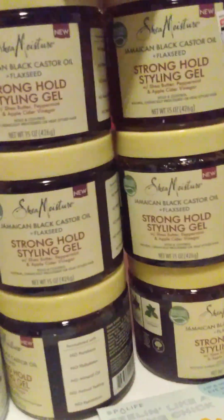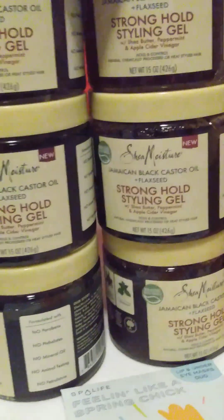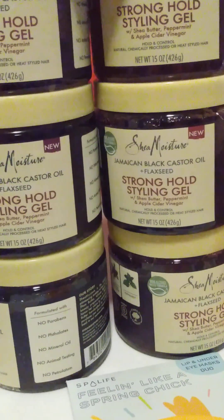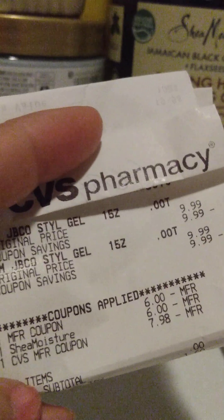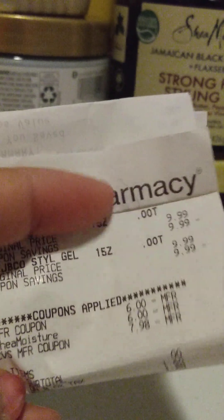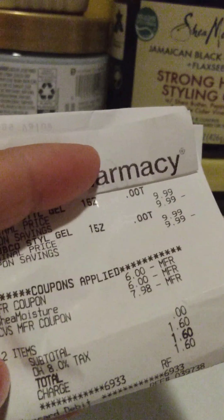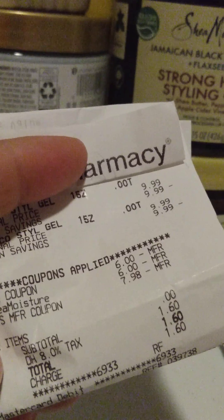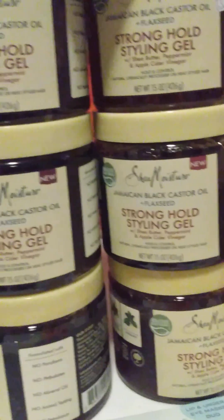First we're going to start with CVS — the Shea Moisture deal. This is the Shea Moisture styling gel. The regular price is $9.99. I used a $6 paper coupon and a $6 digital coupon. I rolled an $8 extra buck and paid $1.60, and I got a $10 extra buck back for that one.